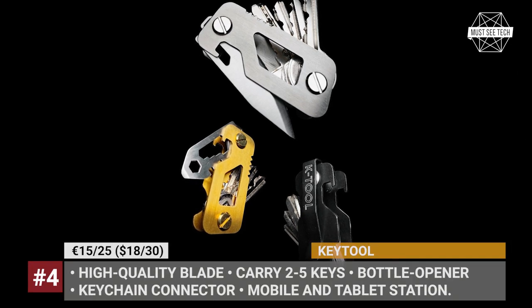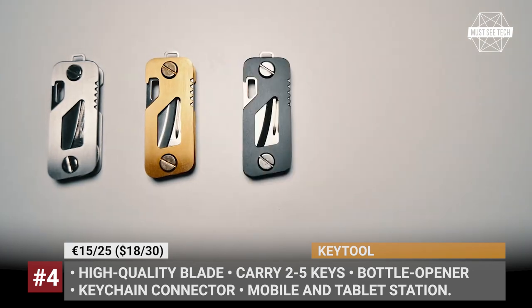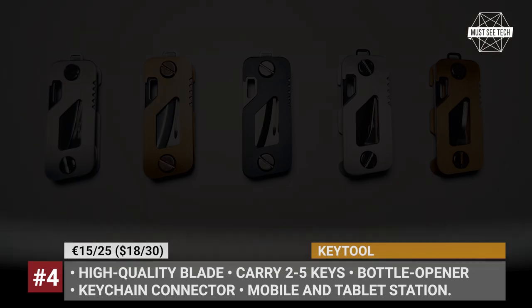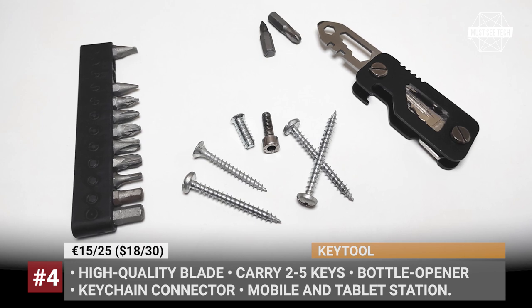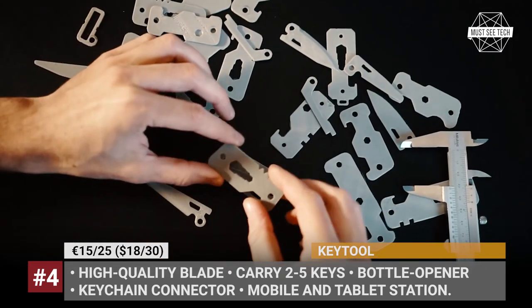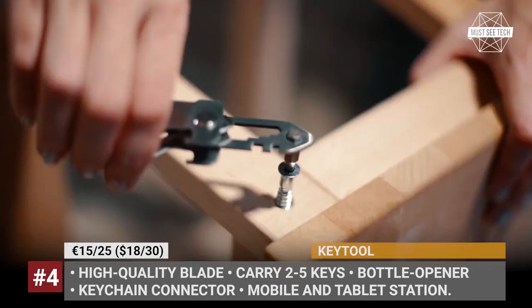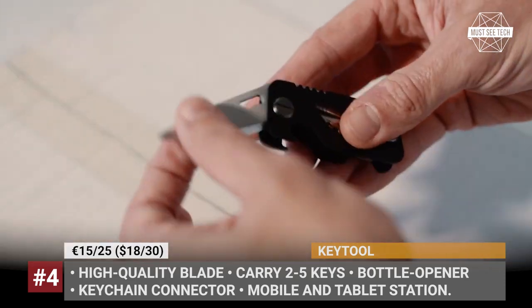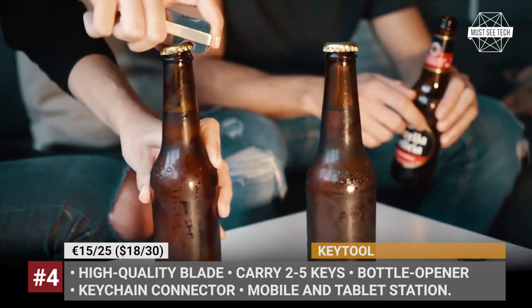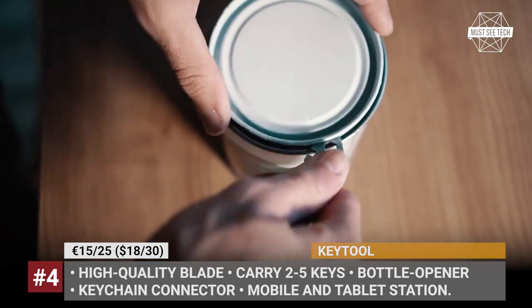The Key Tool. Unlike a regular multi-tool carried on your keychain, this new product works as a key holder that fits two to five keys. Each key can be used to open doors without fully removing it from the casing. The Key Tool also comes equipped with a high-quality blade, bottle and can openers, and a multi-tool bit that combines functions of a hex, a bicycle spoke, and standard screw wrenches.